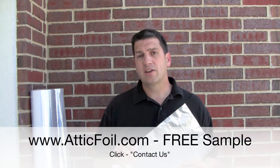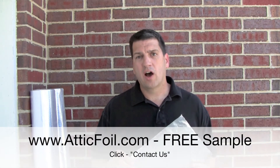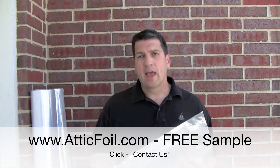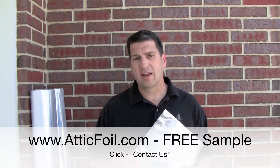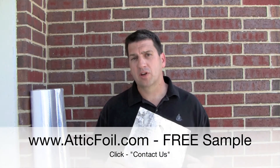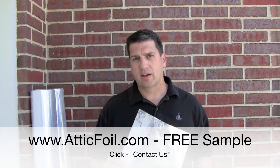If you really want to compare products, simply go to the Contact Us page at AtticFoil.com and request a free sample. At AtticFoil.com, we're proud of the outstanding quality and excellent customer service we provide, and we'd be honored to send you a sample to compare to any other Radiant Barrier product out there.